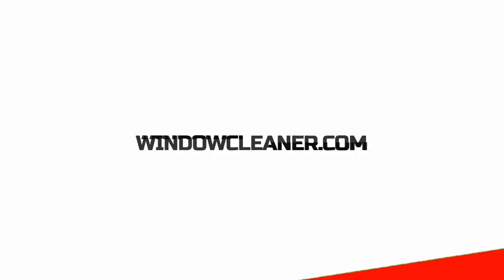Hey, what's up guys, Window Joe here. In this video we're gonna talk about canvassing, so I want you to come take a ride with me and we'll show you how we do things. Let's go.